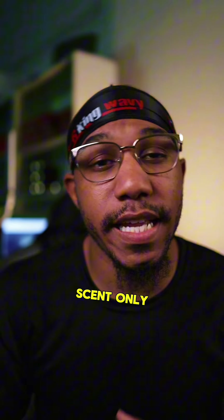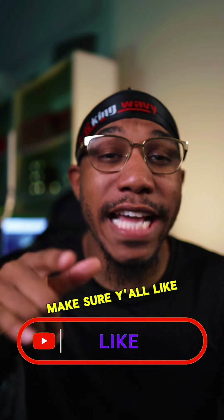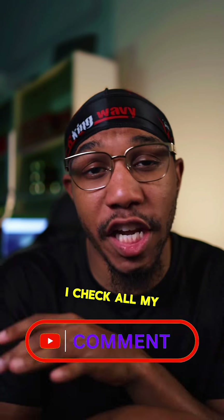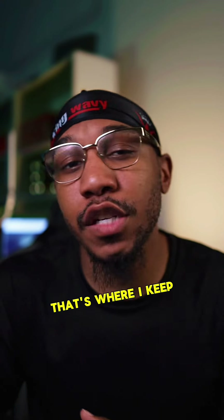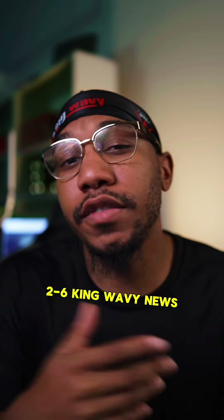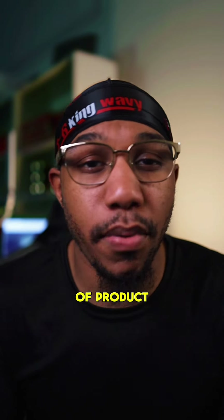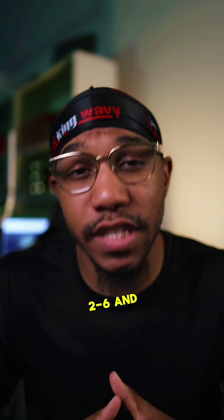We're keeping it one scent only, which is Cookie Paradise. Appreciate y'all for rocking out with me. Make sure y'all like and subscribe. If you got any questions, make sure y'all hit me up in my DM — I check all my messages. Also follow the broadcast channel; that's where I keep y'all up to date on 26 King Wavy news and orders, just the whole nine when we run out of product. I appreciate y'all for y'all support. It's your boy Bake26, and I'm out.